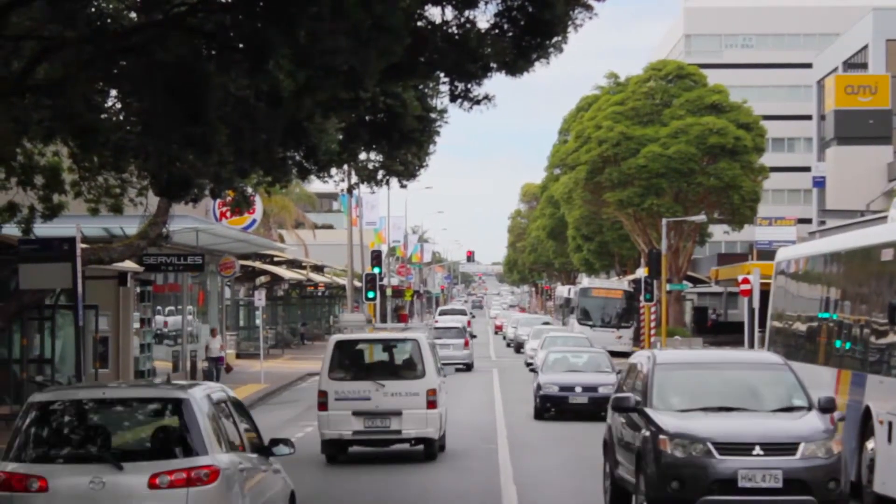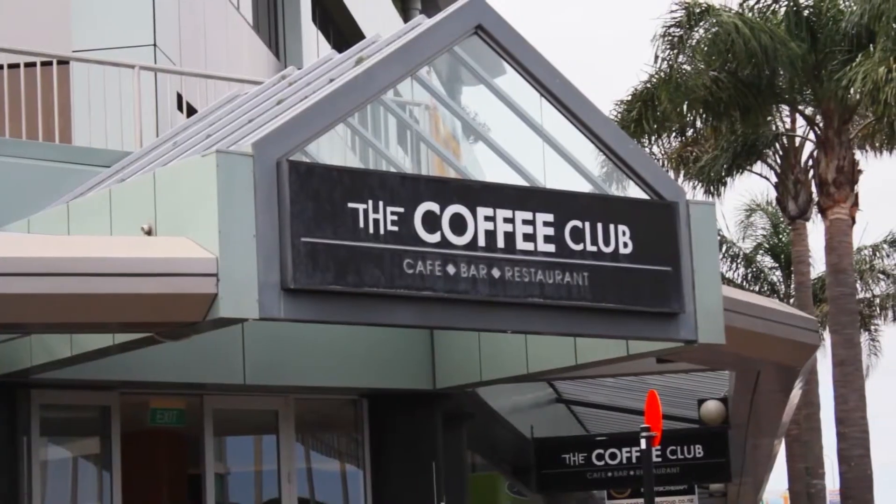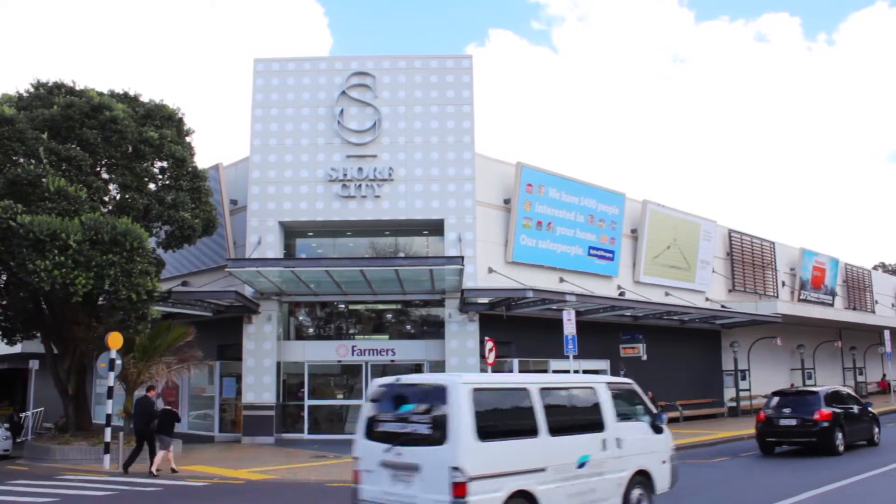Practically everything is within walking distance: the Takapuna CBD, bus station, cafes, restaurants, theatre, shopping — it's just too easy.